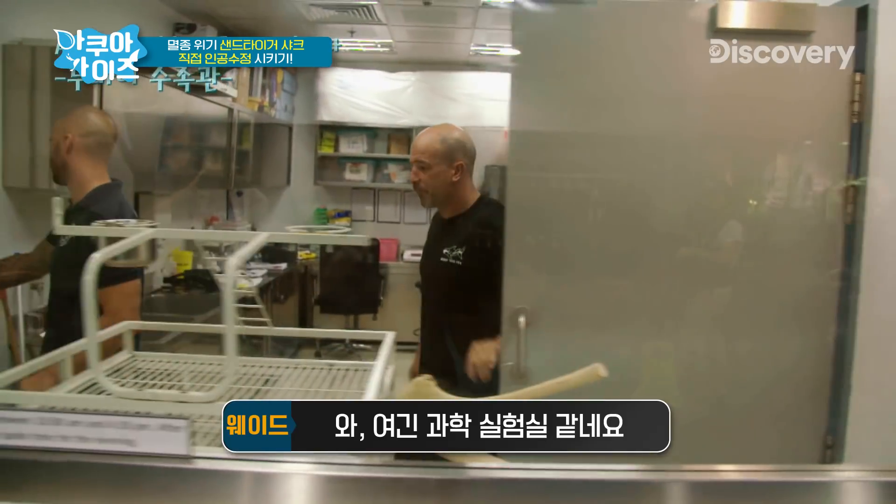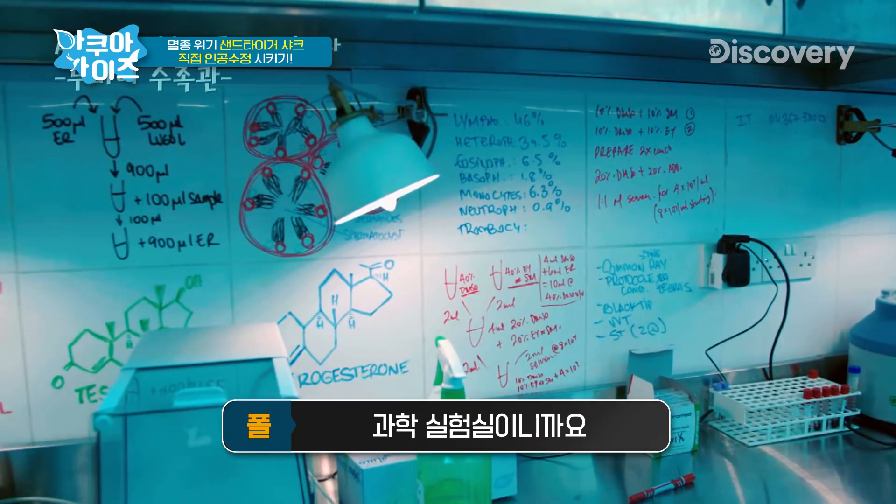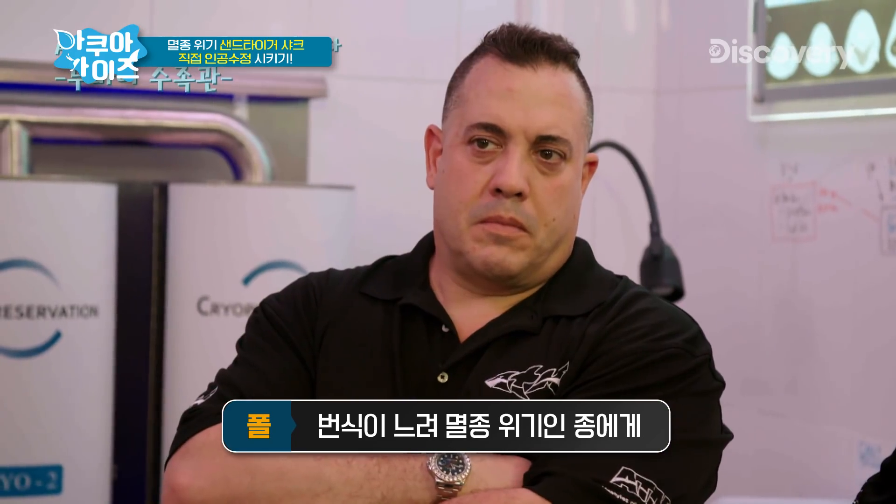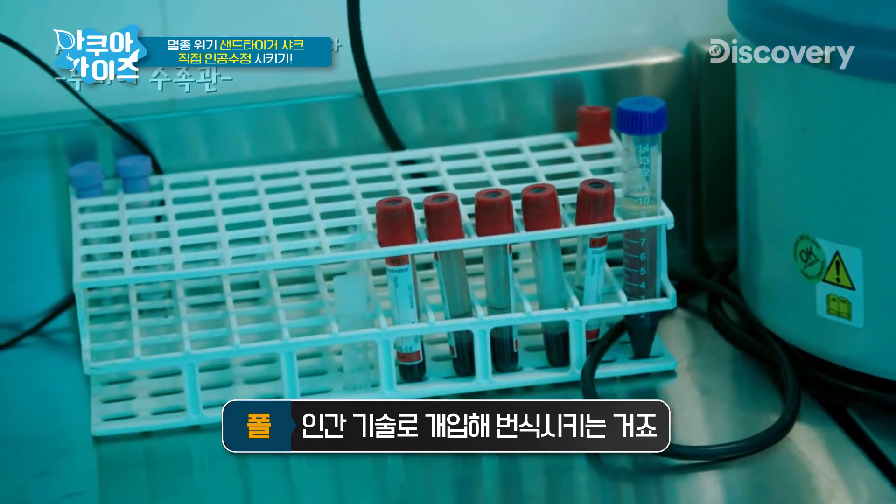This looks like a science lab. This is a science lab. When you have a species that is reproductively challenged — they're slow to reproduce and they're also endangered — we intervene with assisted reproductive technology. This is a one-of-a-kind lab. He's a one-of-a-kind scientist.